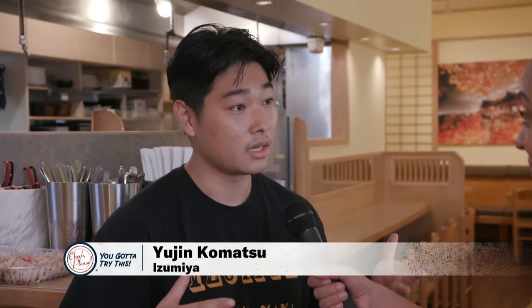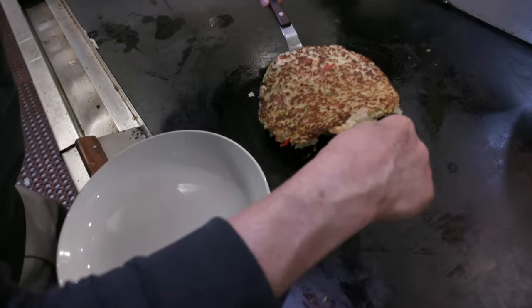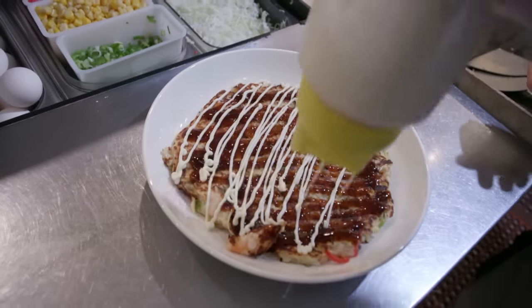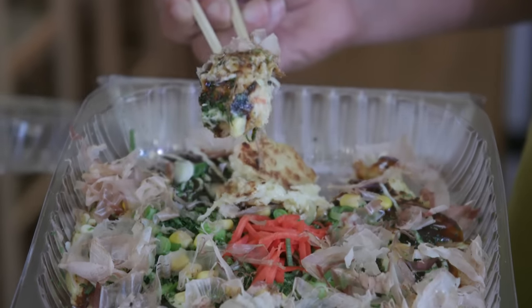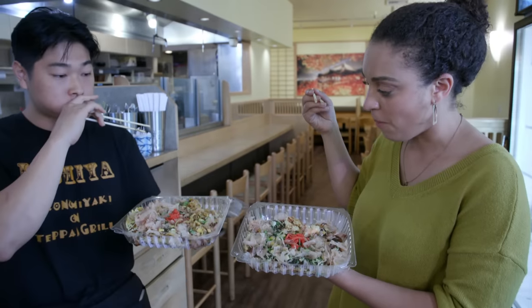What we specialize in — and we've been doing for 30 years — is okonomiyaki. It's like a savory Japanese pancake with all sorts of fillings: pork, seafood, even chicken. It's topped with okonomiyaki sauce, Japanese mayo, and other garnishes on top.